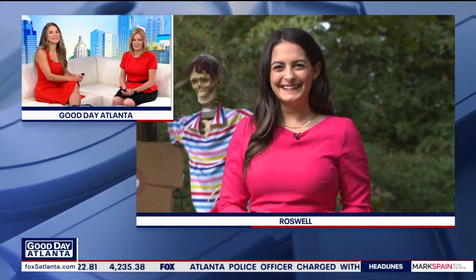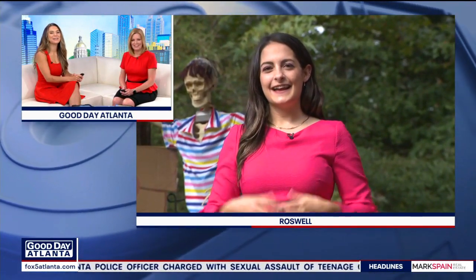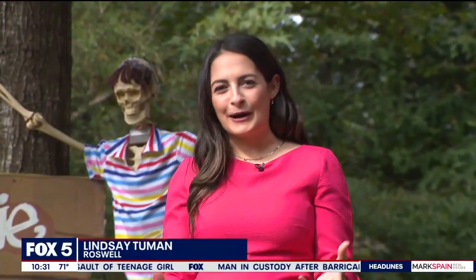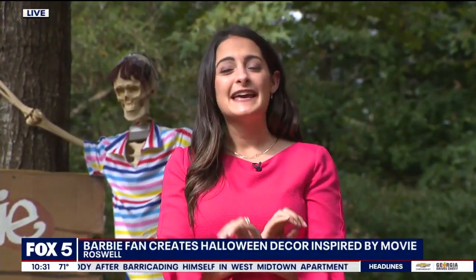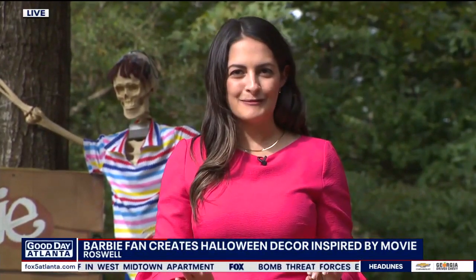Lindsay Tooman is live in Roswell with the up-close decor. Are you wearing Barbie pink too on top of it? I know, it's so perfect. I had to wear my Barbie dress for the Barbie haunted house. Can you think of anything more perfect? I don't know if you have seen Barbie yet, but it is the year of Barbie, and that certainly makes it the Halloween year of Barbie.